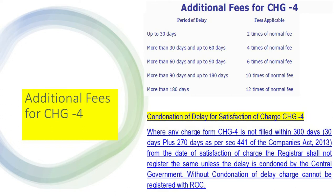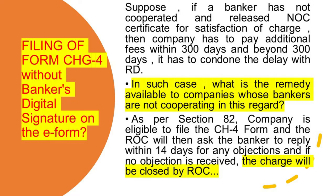The company has to condone the delay of satisfaction of charge in CH-4 where the form is not filed within 300 days — that is 30 days plus 270 days — as per Section 441 of the Companies Act 2013. From the date of satisfaction of charge, the Registrar shall not register the same unless the delay is condoned by the Central Government, and now that power has been given to the Regional Director. Without condonation of delay, the charge cannot be registered with the RoC.